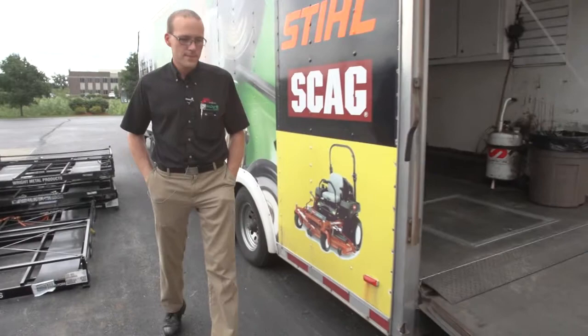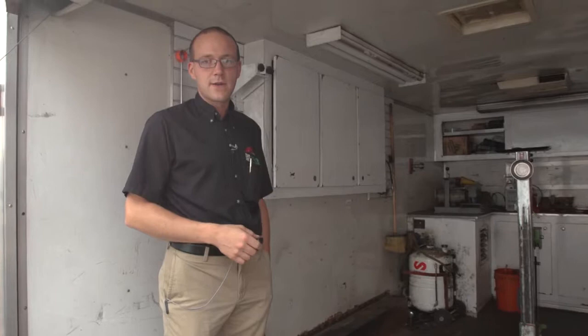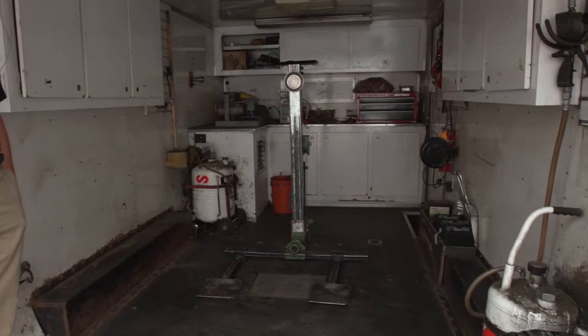The guy's name that runs this trailer is Joe and he will work inside here. Like I said, we basically have a complete shop on wheels — there's an onboard generator here that runs the air compressor, and there's electric in here for him to run lights and air conditioning.